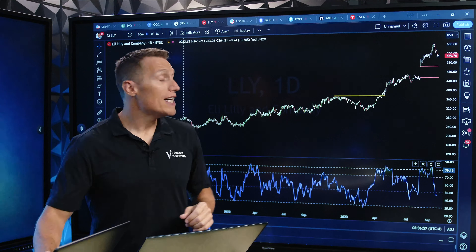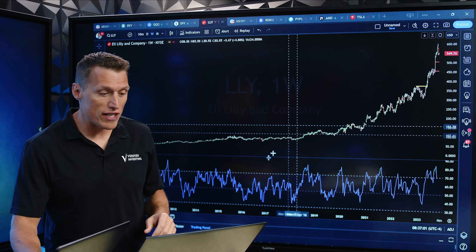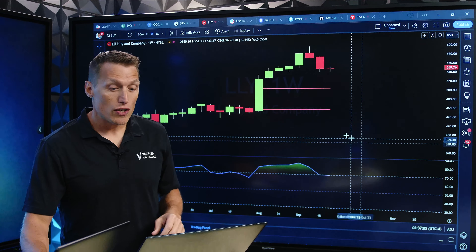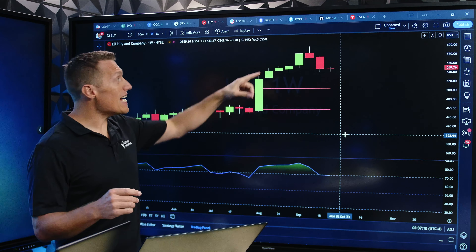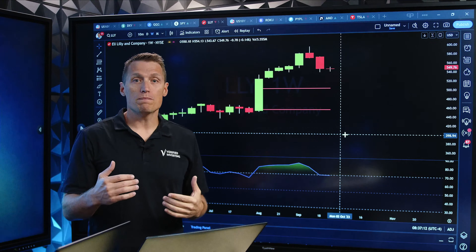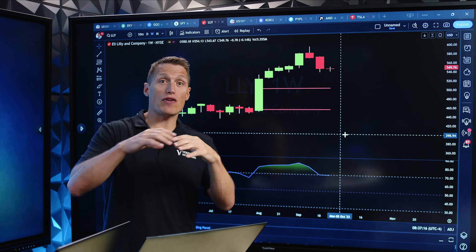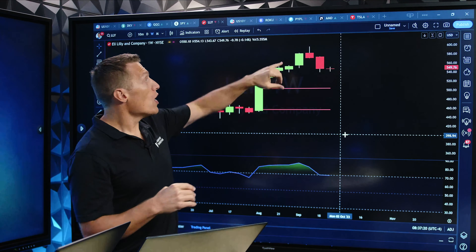So what you want to do is wait for something like this. I'm going to go ahead and change over to the weekly chart, reset my chart, and then zoom in. What you're wanting to do is wait for something like a topping tail. A topping tail is a really good indication that there is going to be a change in the charts. So we wait for that.